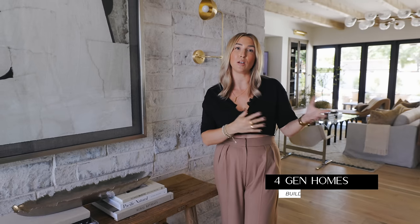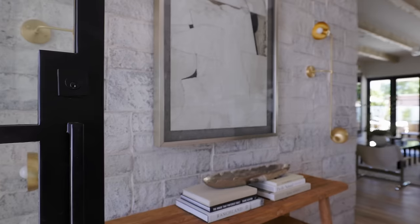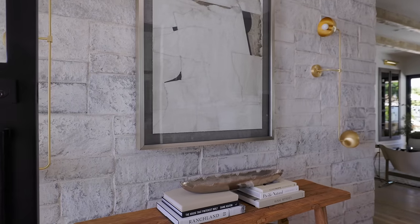The lead designer on this project is Rachel McCloskey and the builder is David from 4Gen Homes — you haven't seen a project we've worked on with him on the channel before. It is beautiful and his team did such amazing work. So I'm going to dive right in here in the entryway. We really wanted to make sure we were able to convey the client's true design aesthetic.